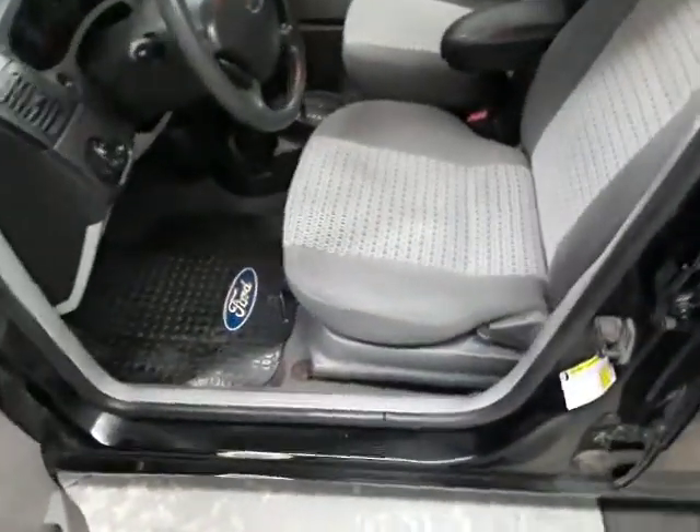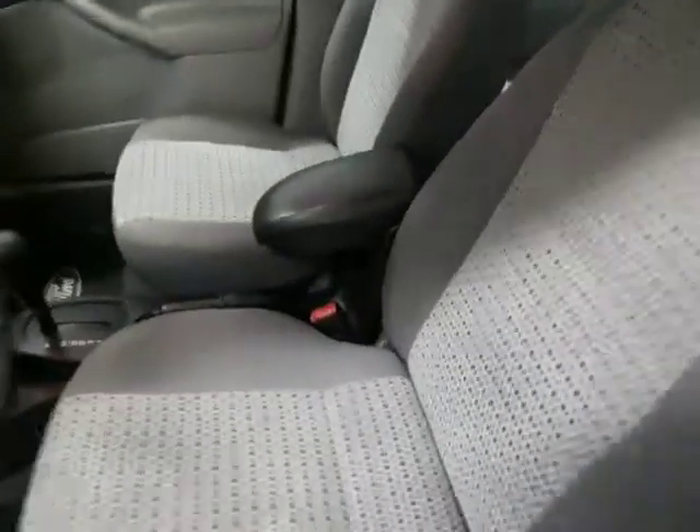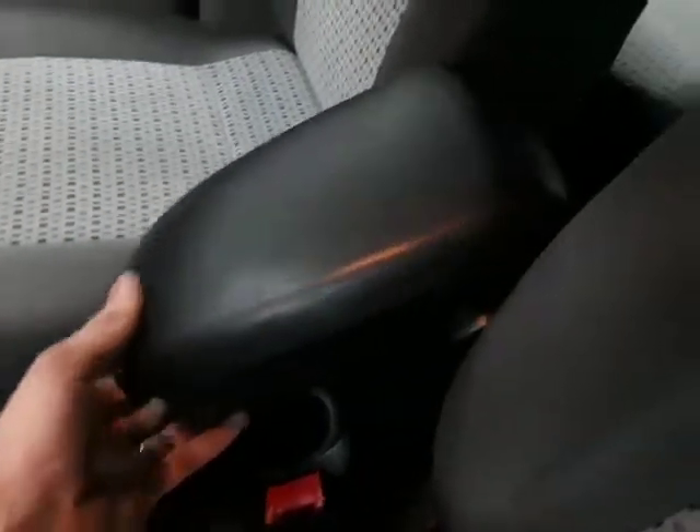It's got the cloth interior. This armrest right here is kind of broken — it's still sitting there, but it's definitely broken.